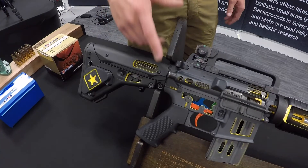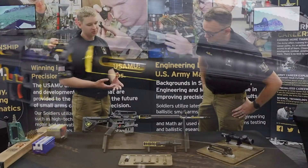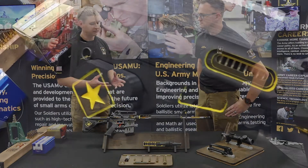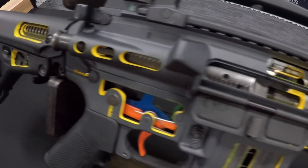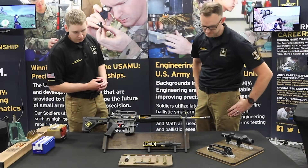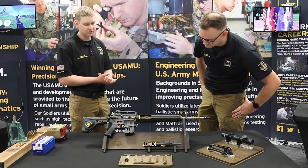Right here we have our M16 cutaway. It's a very familiar weapon system — it's been in production for years and years and people know and recognize the outside of it, but what they can't see is the internal. So here we're really going to be able to break down the engineering that went into the M16 system. It's really cool to be able to see each individual part of the system.